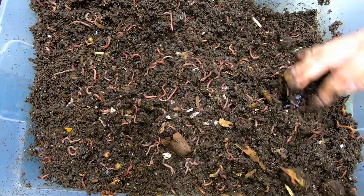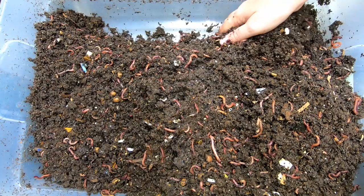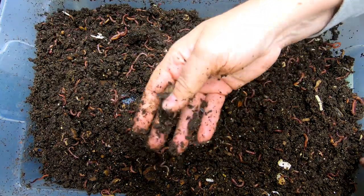These guys don't have any food left and I'm not super surprised about that, considering it's been almost a month since we've been in here. But it does look like there's a good amount of bedding still in here.